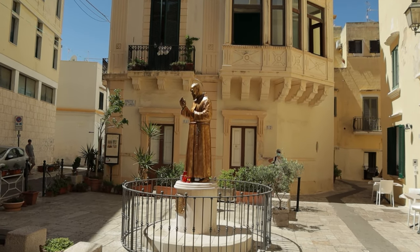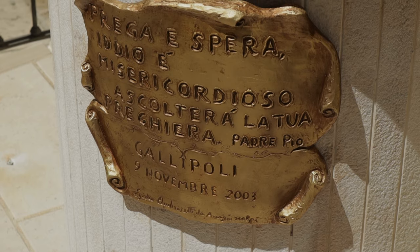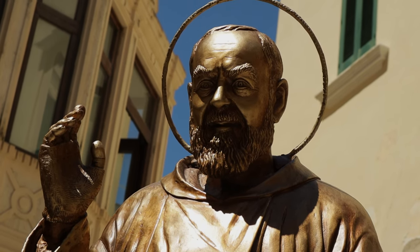In one of the side streets we found a golden coloured statue of Padre Pio, who was made a saint by the Catholic Church. Why the statue is here I was not able to establish — maybe you know, let us know in the comments.